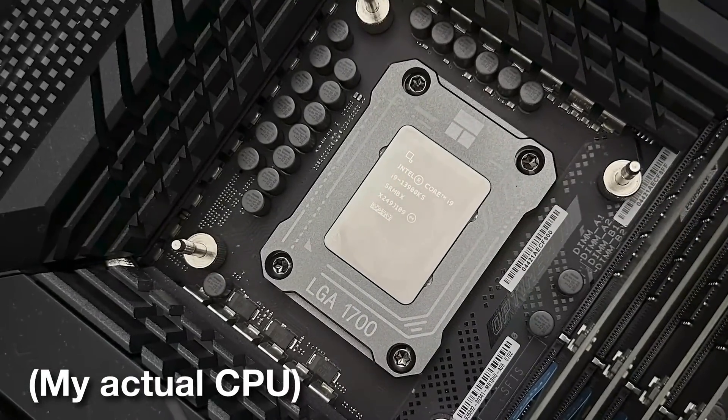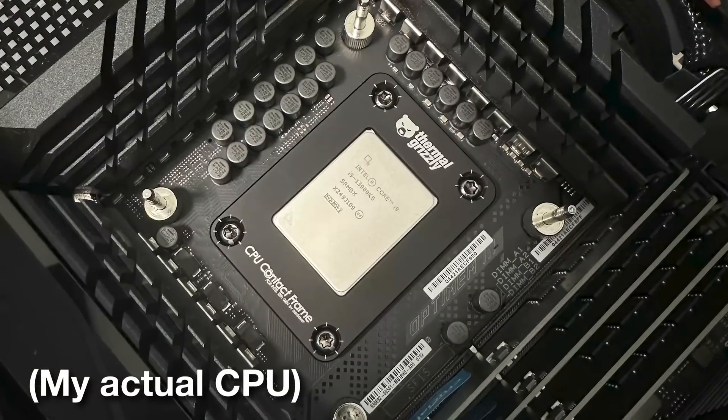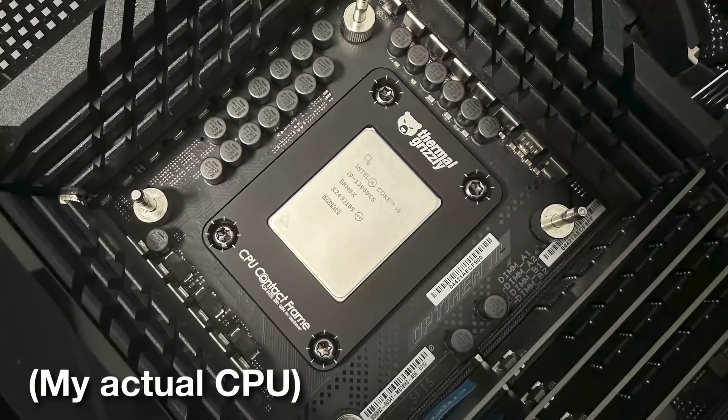I thought maybe it was the CPU bracket — I had been using a cheap one — so I replaced it with a Thermal Grizzly bracket that holds the CPU in place. It actually took longer to happen this recent time, so I thought that was the problem.